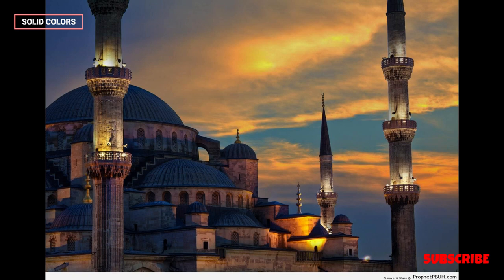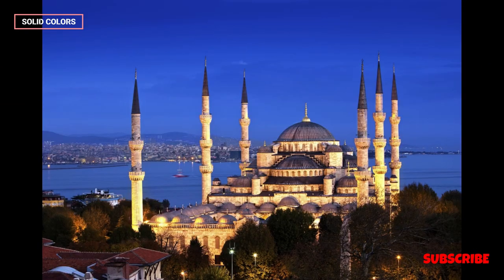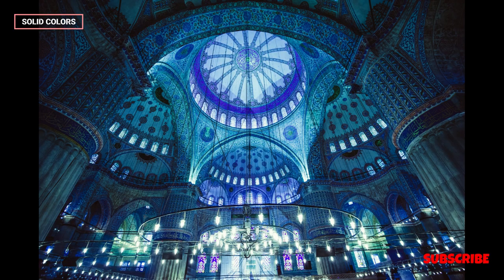The Blue Mosque is not only a place of worship but also a significant cultural and historical landmark. It has played a pivotal role in Istanbul's history, serving as a symbol of the Ottoman Empire's cultural and architectural achievements. Today, it continues to be an active mosque, accommodating daily prayers and special religious events.